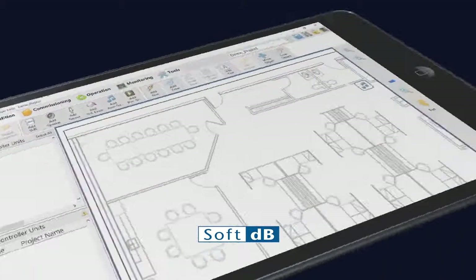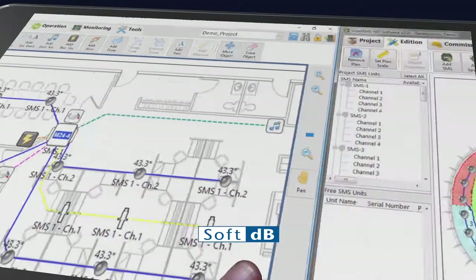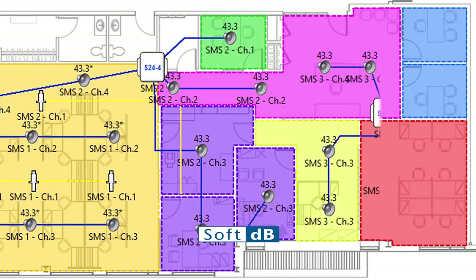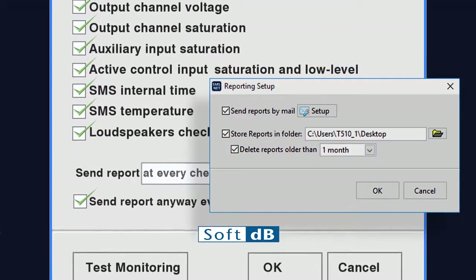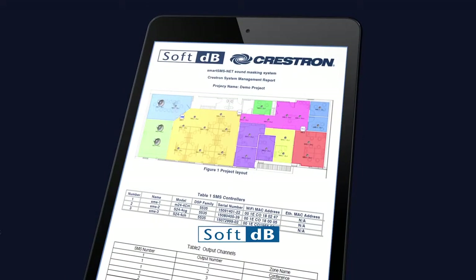The intuitive, easy-to-use SMSNet software allows the user to easily see, access, and control each loudspeaker or group of loudspeakers. Monitoring functions can be used to periodically analyze the sound environment, run a system diagnosis, and generate reports. The system integrates with fire alarms and the Crestron Building Management System.